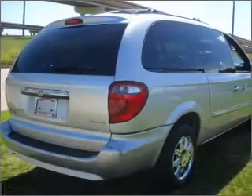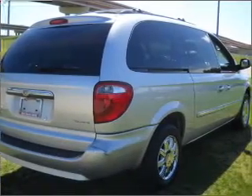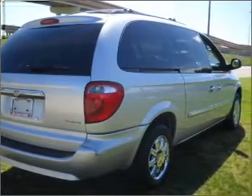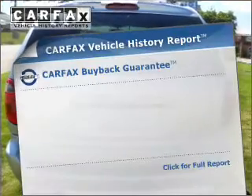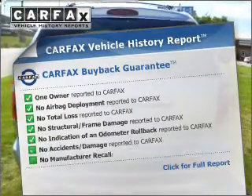Stand out from the crowd with premium wheels. You will appreciate the safety feature of Anti-Lock Brakes. Heated seats offer comfort in cold weather. Know the history on this ride and greatly reduce your buying risk with the included Carfax Vehicle History Report.